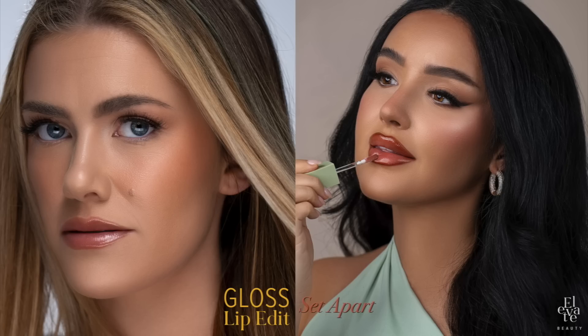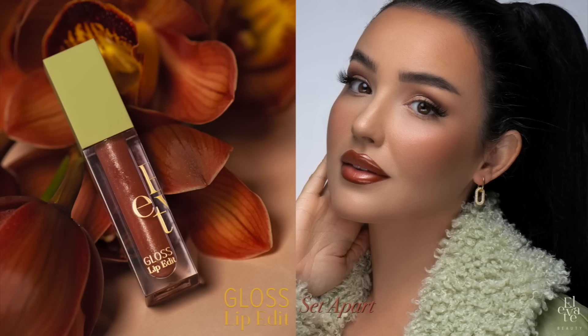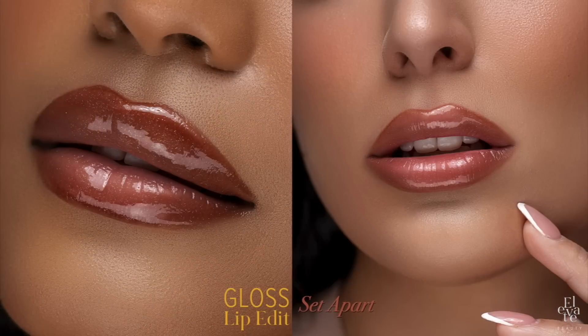Our gloss is not sticky and it doesn't have glitter. Instead, we have these ultra-reflective effect pigments that are flat — they reflect the light and give you that glossy shine. Right now you can't see any sparkles or anything, but in the sun and in some of our close-up photography you'll see those reflected pigments, but they're completely flat.